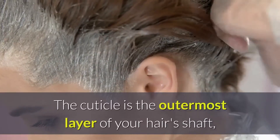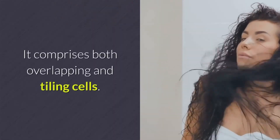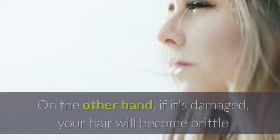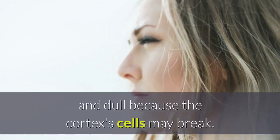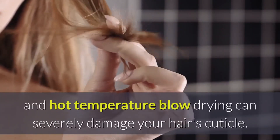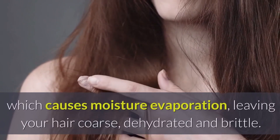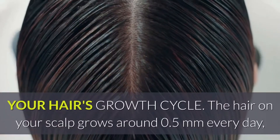The cuticle is the outermost layer of your hair's shaft, which protects both the cortex and the medulla. It comprises both overlapping and tiling cells. A healthy cuticle gives hair a shiny and healthy appearance. On the other hand, if it's damaged, your hair will become brittle and dull because the cortex's cells may break. Strong chemical treatments, environmental factors, and hot temperature blow drying can severely damage your hair's cuticle. This leads to the cuticle lifting away from the medulla and the cortex, causing moisture evaporation and leaving your hair coarse, dehydrated, and brittle.